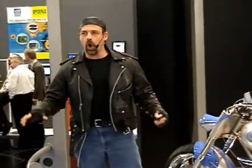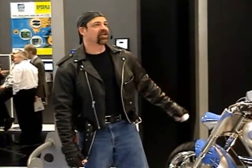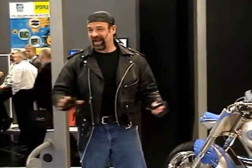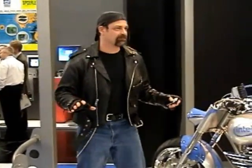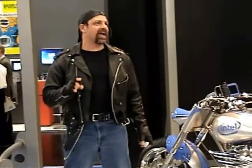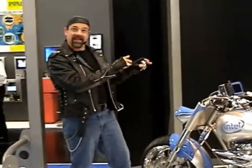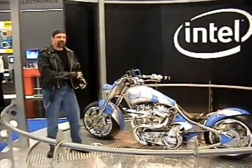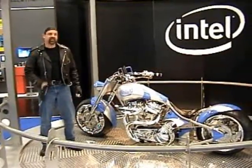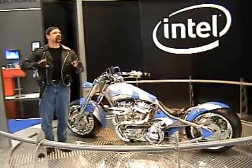That is the sound of power — the power of the world's first and only Intel chopper, a motorcycle designed and built by Orange County Choppers, the guys from that American TV show, American Chopper. They're famous for designing and building awesome, one-of-a-kind choppers, and that's exactly what they built for Intel. This chopper is totally in it, because this is the world's first motorcycle to be so highly computerized. It's also one of the most powerful bikes that Orange County Choppers has ever made.